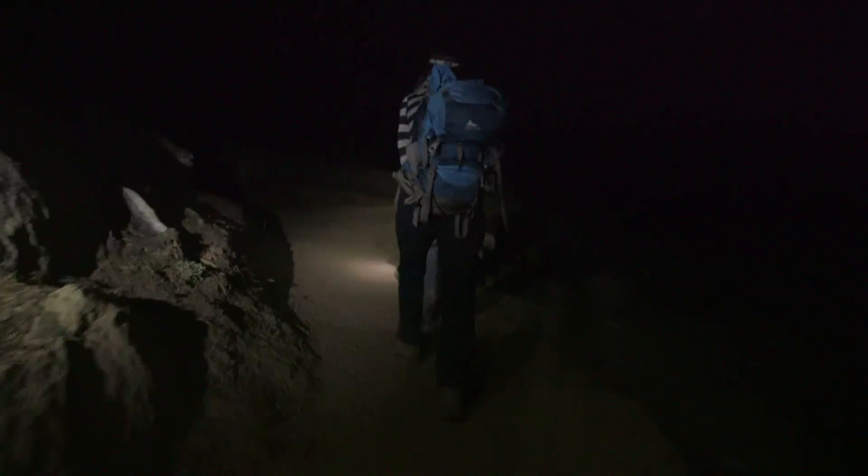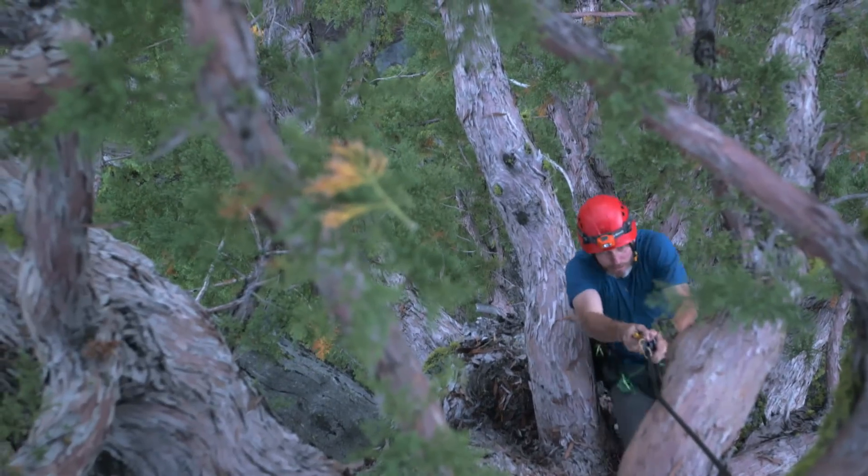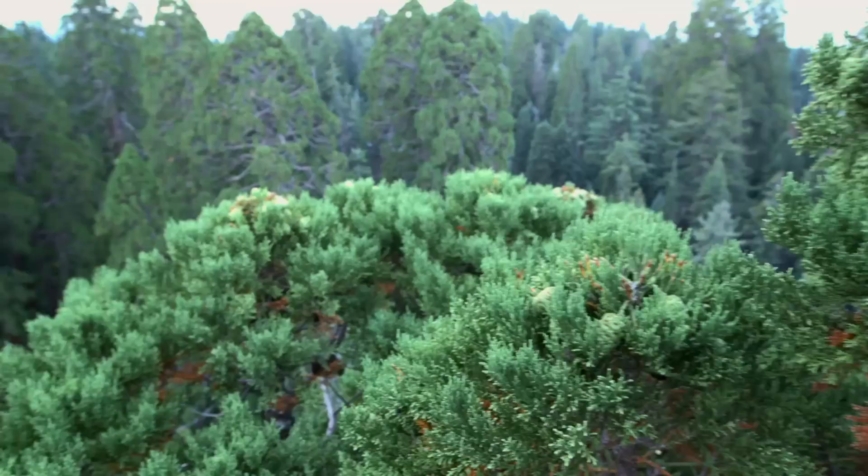It's 3:30 in the morning in a parking lot in California's Sequoia National Park. Two University of California Berkeley researchers walk a half hour into the forest. They'll each climb three giant Sequoias by sunrise. Anthony Ambrose is climbing this giant Sequoia to find out how it's faring after four years of drought.